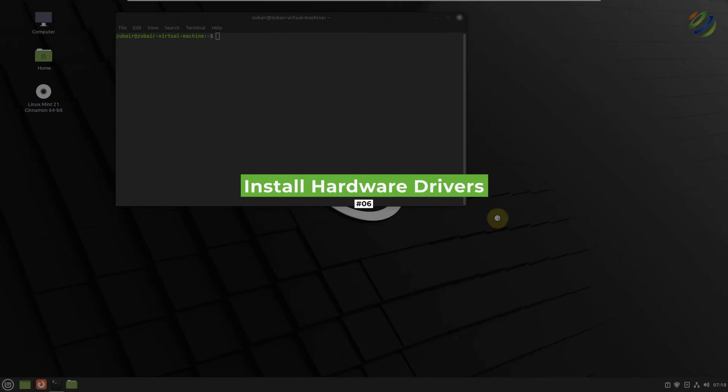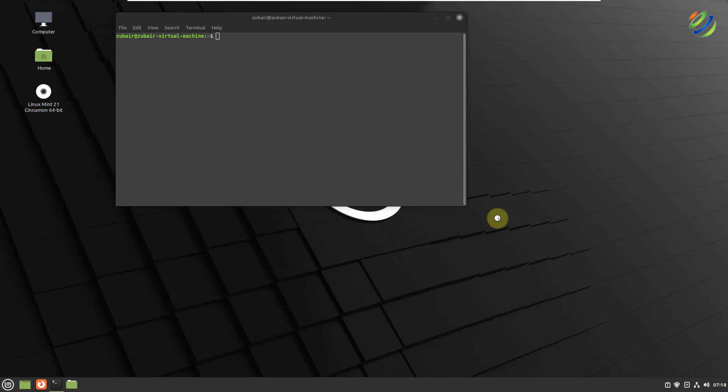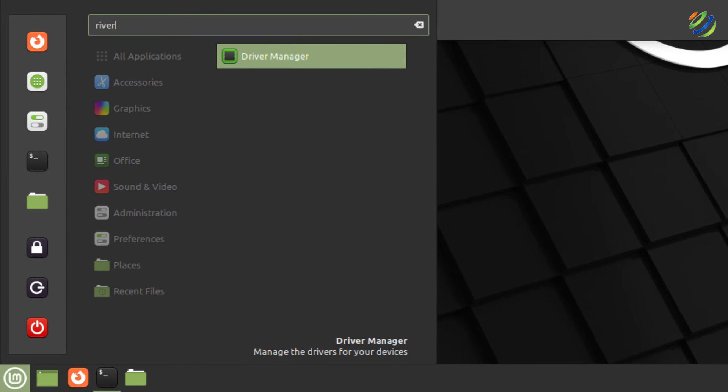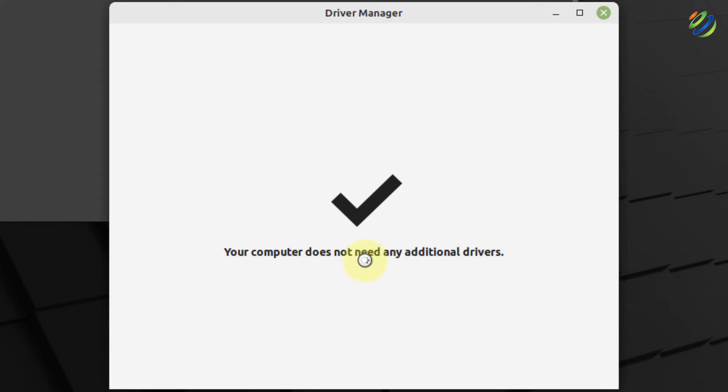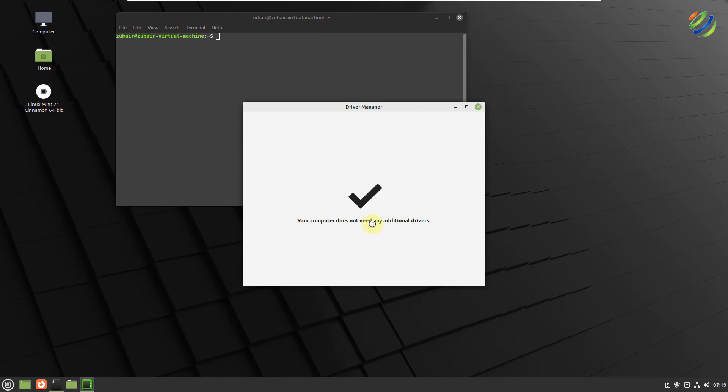Number six: install hardware drivers. It is always recommended to have drivers compatible with your hardware because your hardware will perform better. Look for Driver Manager in Linux Mint. It will scan for hardware drivers and check if any need to be installed. In my case it says no additional drivers are needed, but in your case it may show some drivers that you can install easily.